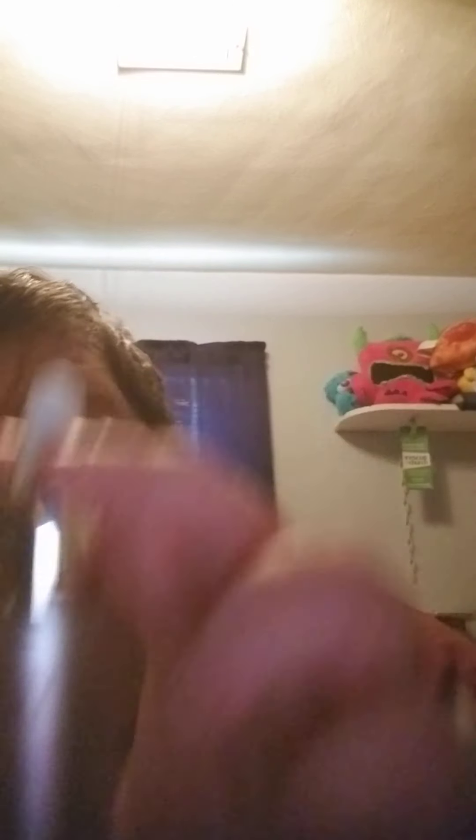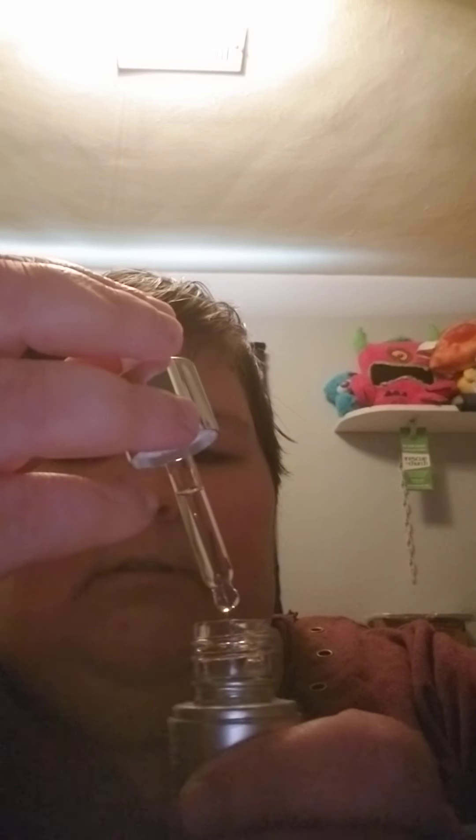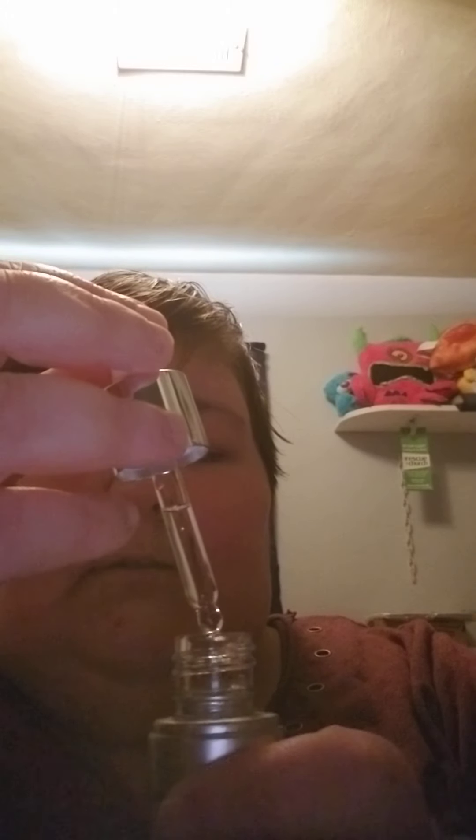The first thing I'm going to pull out is the 111 Skin Hydraulic Acid Aqua Booster. This has a retail value of $135. This is what the bottle itself looks like, and the product itself is clear — like water.